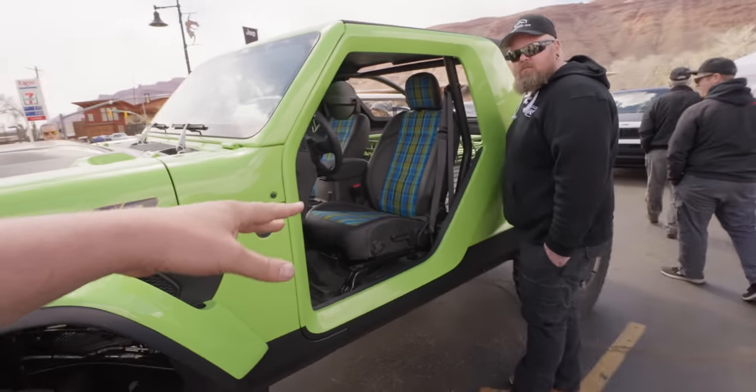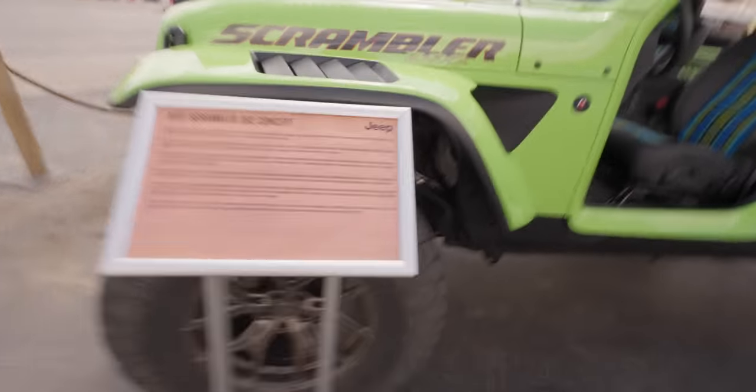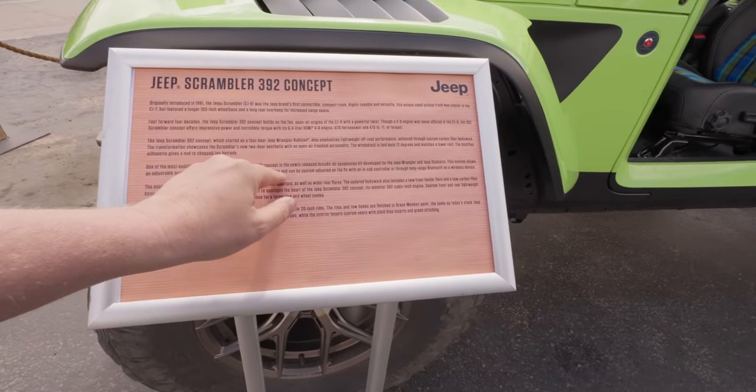Do not press — that is so tempting. Why would they do that at a show? I really want to press it. They've got plaid seats on this too. That's the way — plaid's coming back. The suspension goes 1.5 inches up to 5.5 inches — AccuAir suspension.